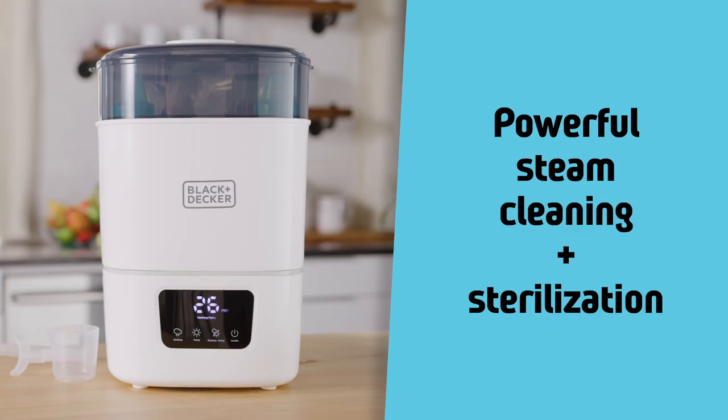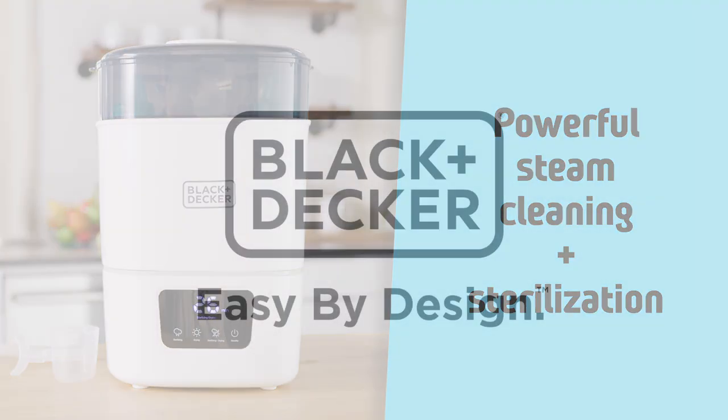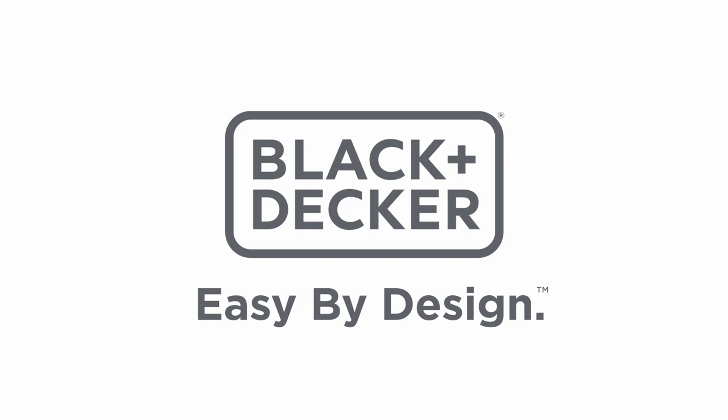Powerful steam cleaning and sterilization. Black & Decker — easy by design.